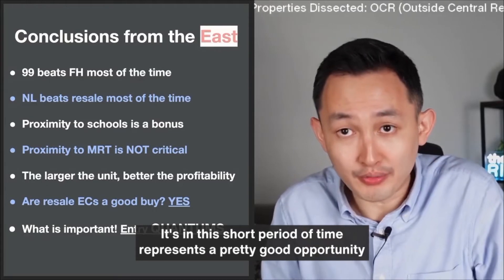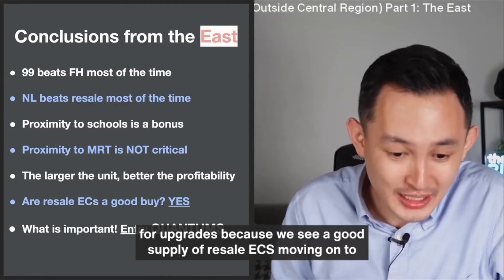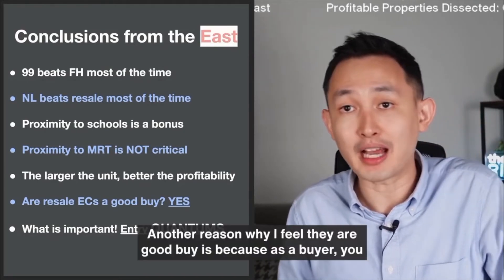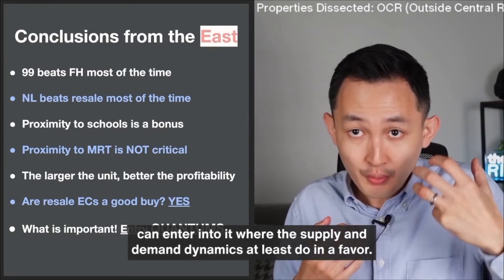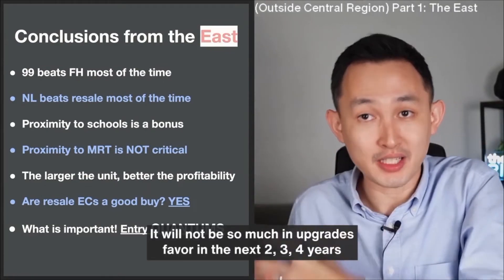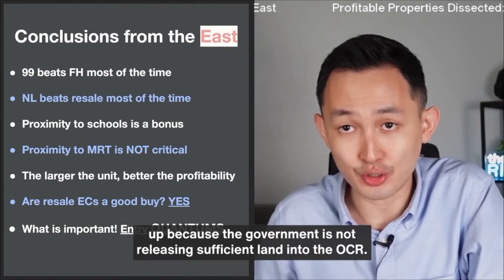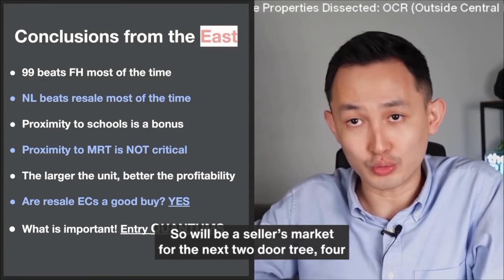This short period of time represents a pretty good opportunity for upgraders because we see a good supply of resale ECs moving onto the market. Are resale ECs a good buy? The answer is yes. As a buyer, you can enter where the supply and demand dynamics still work in your favour. It will not be so much in an upgrader's favour in the next two, three, four years, because the government is not releasing sufficient land into the OCR. So it will be a seller's market for the next two, three, four years.